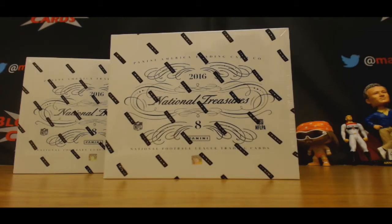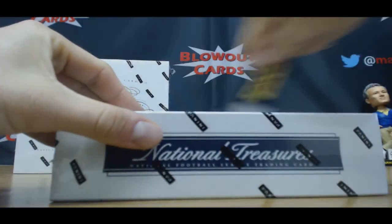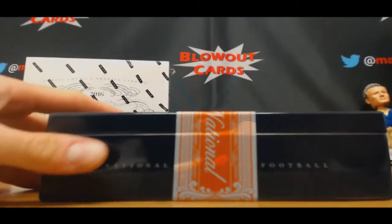Alright, we got Mike here. He's box man marinating. NT football. Good luck, good luck. Let's see a banger out of this.